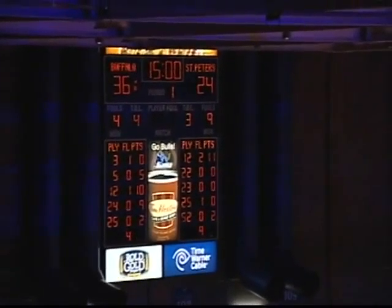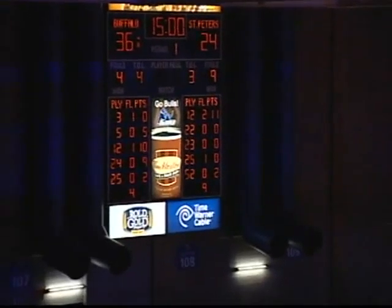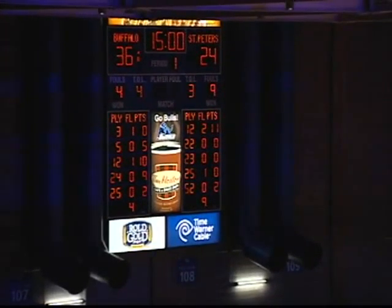In the story of the first half, the strong offensive effort of the Bulls on the glass — and we don't have the stat sheet yet, but I'd be willing to bet they have close to as many offensive rebounds as St. Peter's has total rebounds.